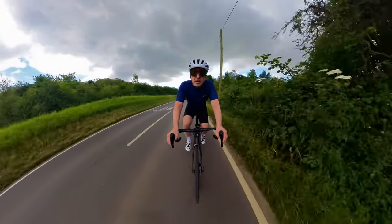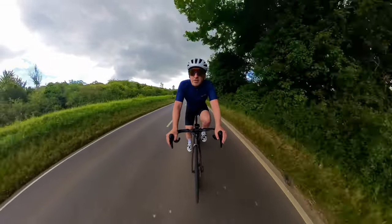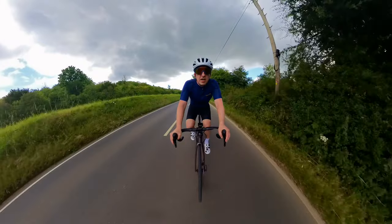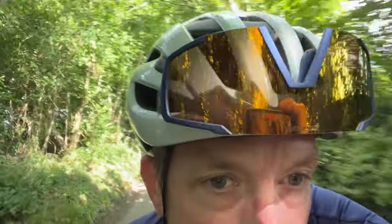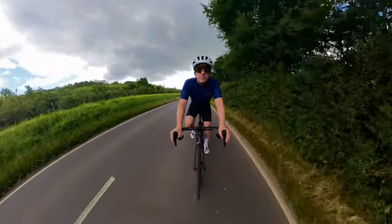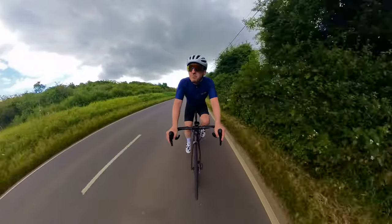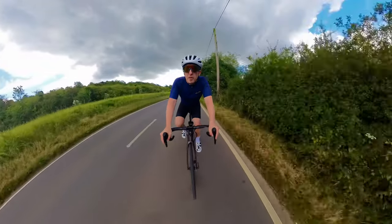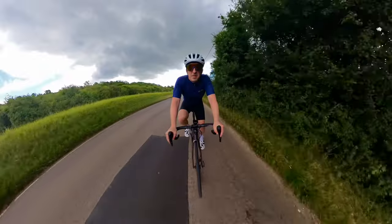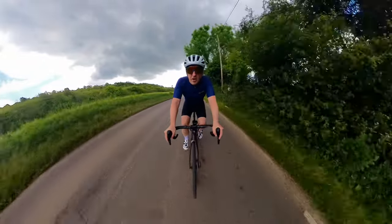...is that they sit really well in the vents of my Met Rabao helmet, which I can't say the same for a lot of other glasses. They're really good in sunlight and actually pretty good in shadows in all but the darkest shadows. Performance-wise I can't really fault them, and for 30 quid — absolute bargain.